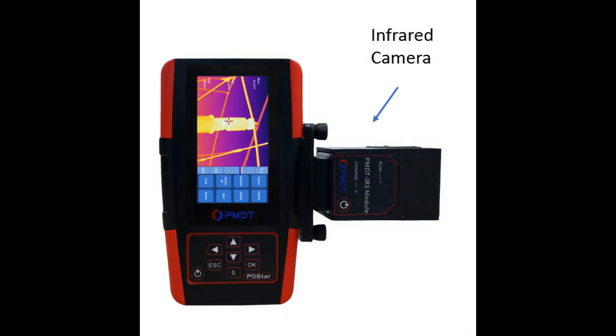Infrared testing and online partial discharge testing have been important but independent tools for condition-based maintenance programs of power equipment. Substation operators have been conducting the two routine testing methods separately for many years.